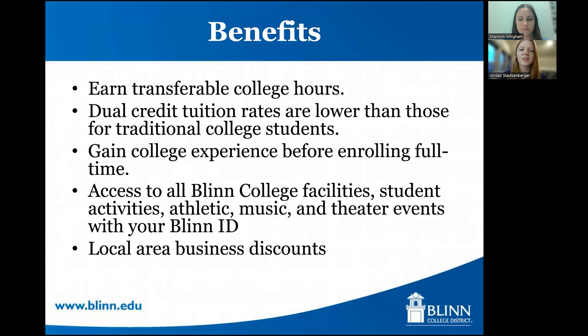These are some benefits to taking a dual credit class. The courses are transferable college hours, so all of the courses on our core curriculum must be accepted by any public college in the state of Texas. If you plan on going to a private university or outside of the state of Texas, you would need to reach out to admissions or an advisor at that institution to see if it would transfer. Dual credit tuition rates are lower than a traditional student would pay — one dual credit class for out of district is about $318, and for Washington County residents it's about $150.